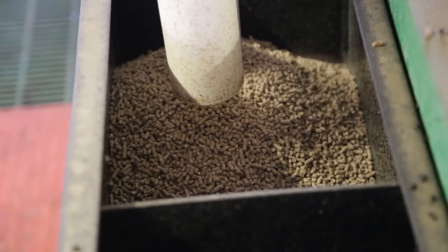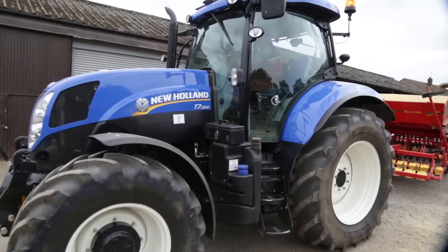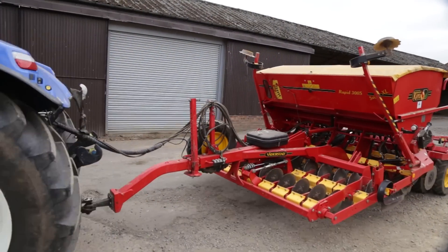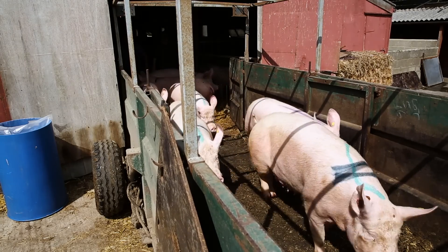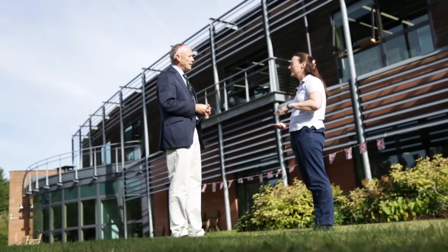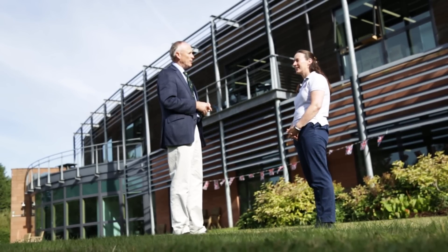There are other interventions we can use — sometimes nutritional aspects, genetic aspects, vaccinations, and sometimes with bacterial diseases we also require treatment with antibiotics. The pig industry recognises it has a part to play and should be a responsible user of antibiotics. Pigs do get sick and when they get sick they need treating — what's really important is that the pig gets the right drug at the right dose at the right time. The National Pig Association released an antibiotic stewardship programme to demonstrate to the government and the public how responsibly antibiotics are being used.